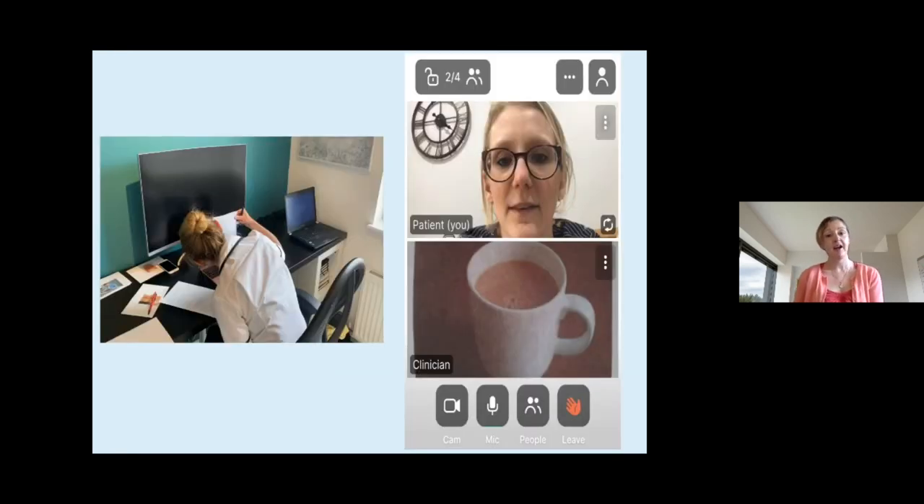This shows me carrying out a therapy session with a patient — you can see me in my study holding up some pictures, and it's really clear on the screen for the patient to see what we are doing.